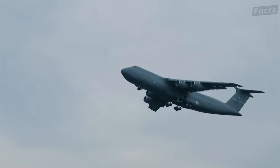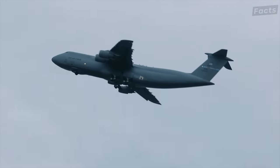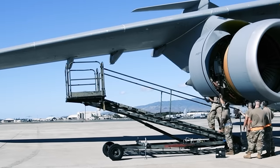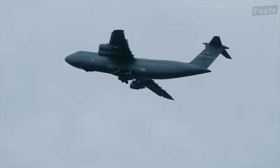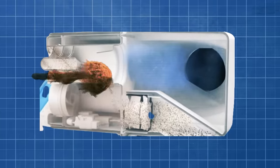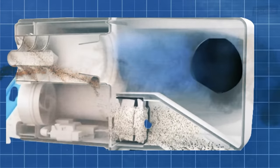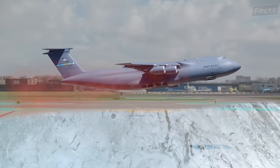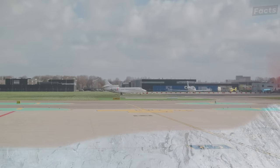Powered by four GE CF6-80C2 turbofan engines, each producing 50,580 pounds of thrust, it meets noise and emission standards, providing more thrust and better climbing ability. The engine is equipped with an air inlet particle separator which spins the incoming air quickly to separate out sand, dust, and other particles that might harm the engine. As a plus, the heat generated by its engines is used to melt ice and snow on airport runways, making aircraft movement faster and safer.